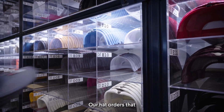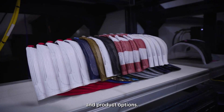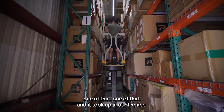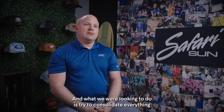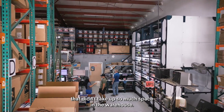Our hat orders that come in are really high mix, low volume — hundreds of SKUs, hundreds of color options and product options. We had guys running all over the warehouse picking one of these, one of that, and it took up a lot of space. What we were looking to do is consolidate everything and get all these SKUs into a compact footprint that didn't take up so much space in the warehouse.